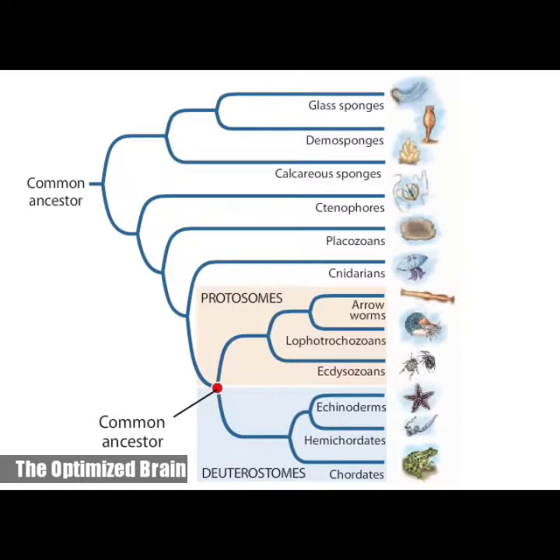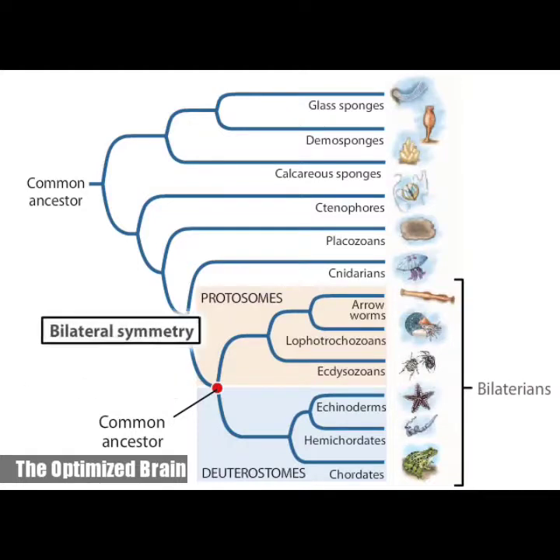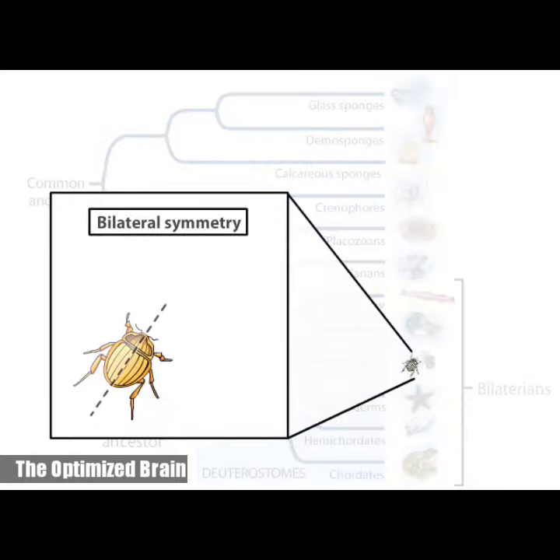The protostomes and deuterostomes are characterized by bilateral symmetry. Hence, these animals are called bilaterians. A bilaterally symmetrical animal can be divided into mirror image halves by a single plane that passes through the midline of its body.